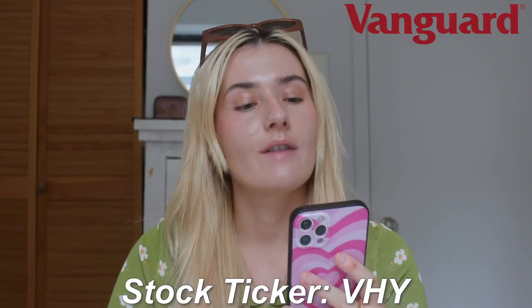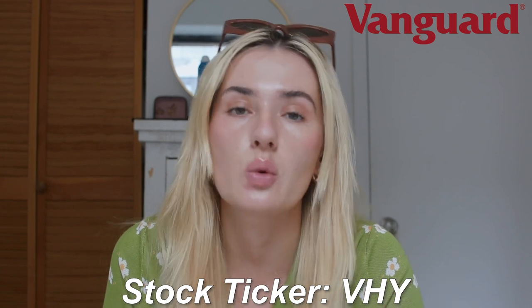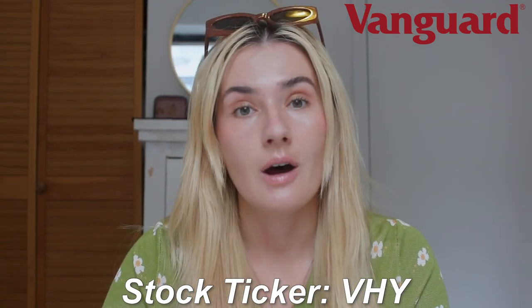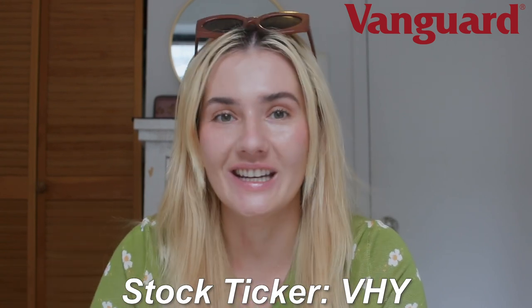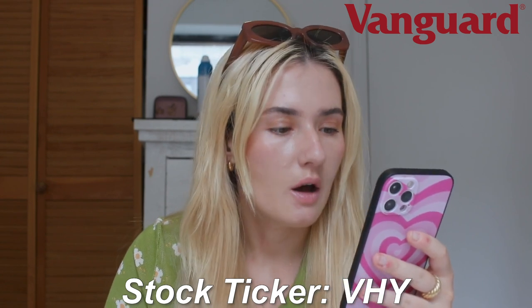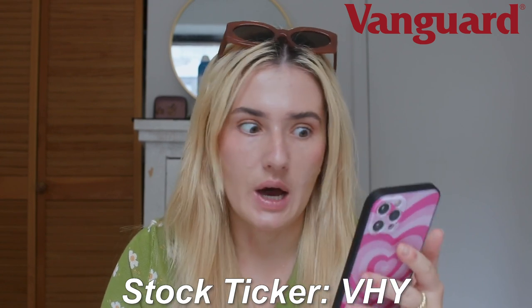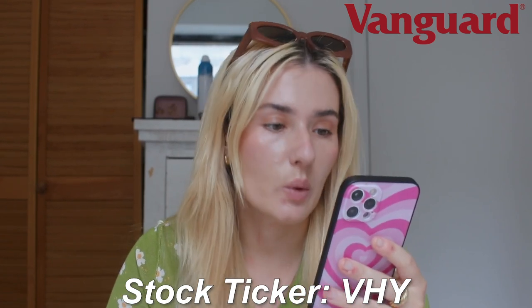The next stock is Vanguard Australian Shares High Yield, stock ticker VHY. It only invests in 64 companies rather than 1,500, but these are companies with higher dividend yields — Woodside, APA, Tabcorp, Coles, Macquarie, Transurban, Fortescue Metals, Telstra, ANZ, NAB, Westpac, Wesfarmers, Commonwealth, BHP. There's a clear pattern that Commonwealth, Wesfarmers and all of these stocks are very good because all of these index funds keep investing in them.